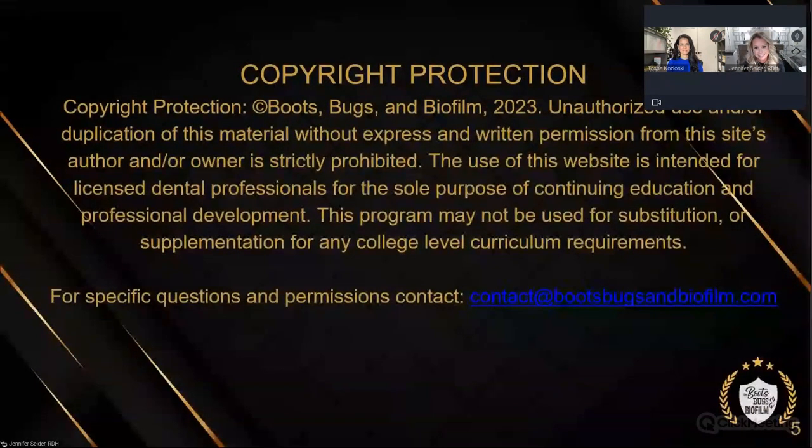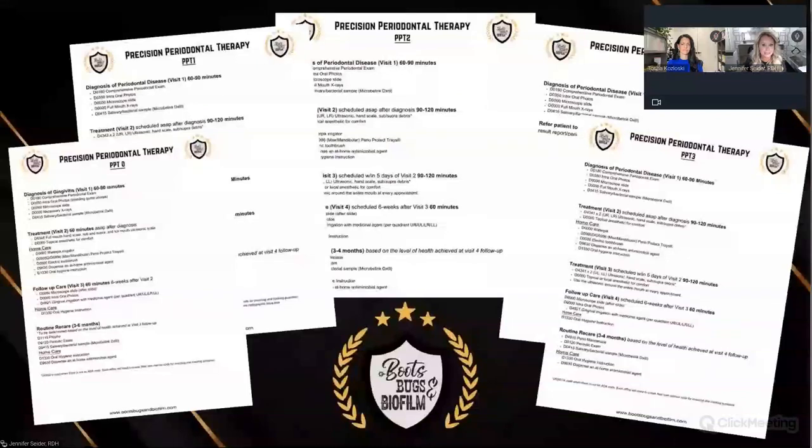Copyright protection — Boots, Bugs and Biofilm owns all the material, but if you want it, reach out to us; we want to share this information. Here is precision periodontal therapy with the codes — here's the recipe. We've made these codes implementable, ready and actionable. They have all the codes, the timing. This is something you can start with tomorrow morning, and that's what I'm extremely passionate about — making a difference.